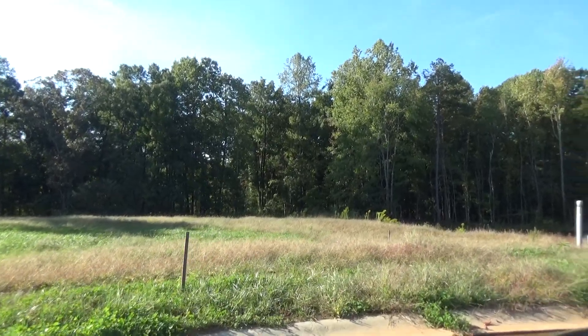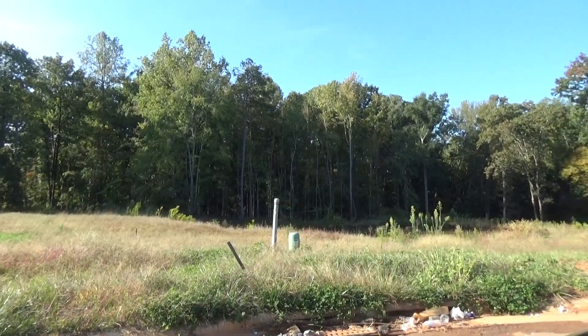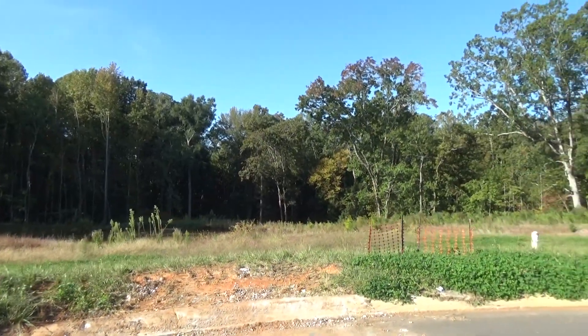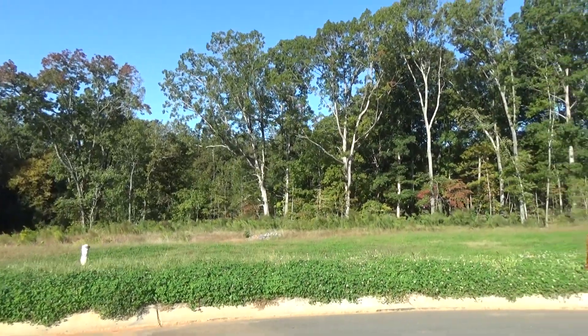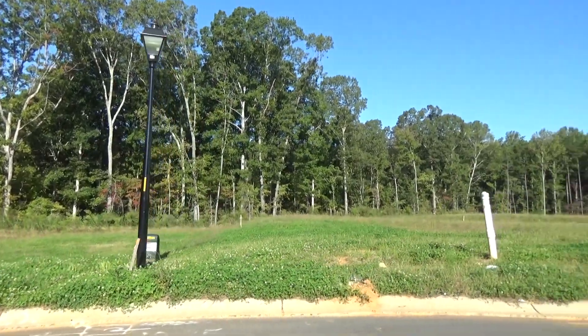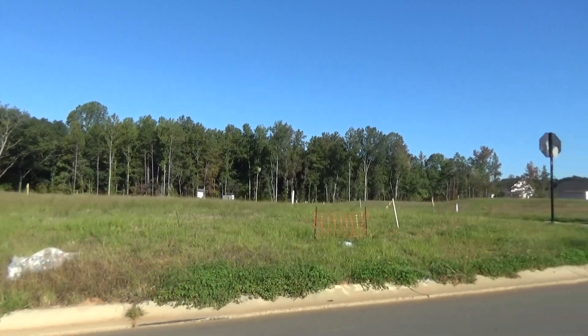Hey guys, I'm on location in Mint Hill — a beautiful, really small town right next to Charlotte on the east side. I am finding myself on some unreleased lots in a really great little cul-de-sac. How do these builders find these tracts of land? This is Eastwood Homes at Wilgrove Pond, and it's a pretty new plat.